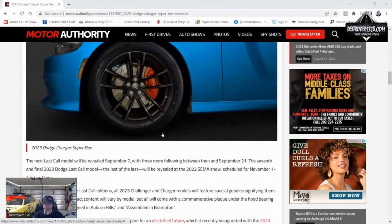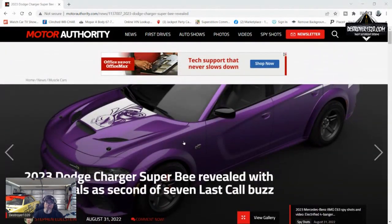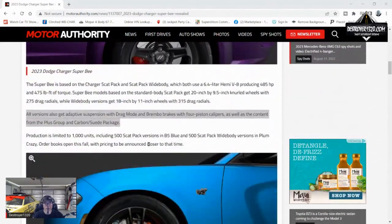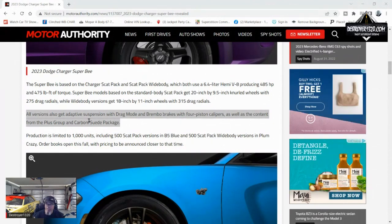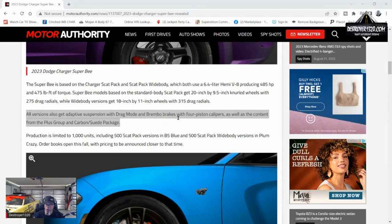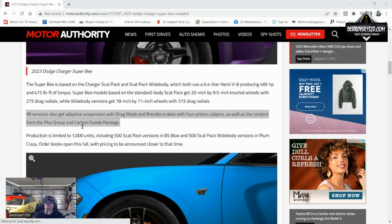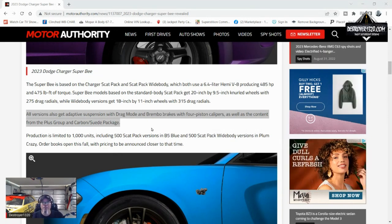Everybody at first is talking, 'oh, it's just another sticker package, it's just got the stickers.' But you don't put that B on something that doesn't have substance — and here's what people are missing: all versions also get adaptive suspension with drag mode and Brembo brakes with four-piston calipers, as well as content from the plus group and carbon suede package. That's a 1320, my friends.